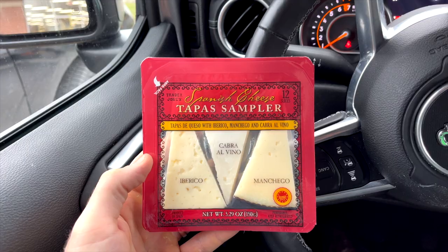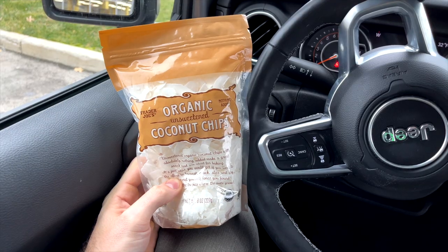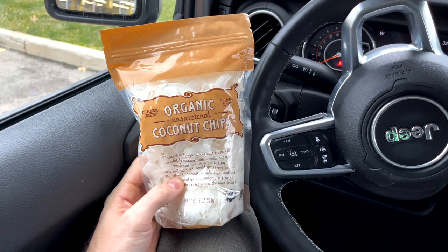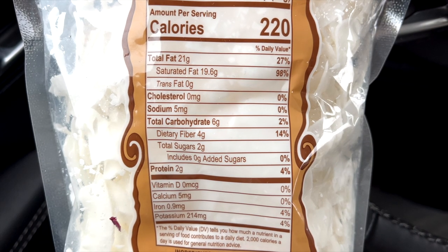Trader Joe's has a ton of fantastic low-carb keto cheese options, but one of my favorites for snacking is the Spanish tapas-style cheese platter. You get Iberico, Cabra Alvino, and Manchego cheese — all very delicious. The price is $4.69 for a 5.5-ounce package, and every serving has just one gram of carbs. In the baking section, you'll find the organic unsweetened coconut chips — another great sweet keto snack idea. They only have two net carbs per serving, and this eight-ounce bag is just $1.99.